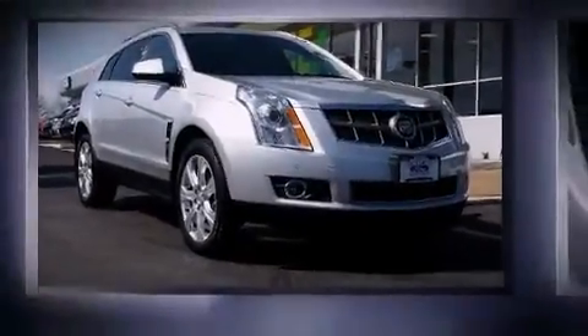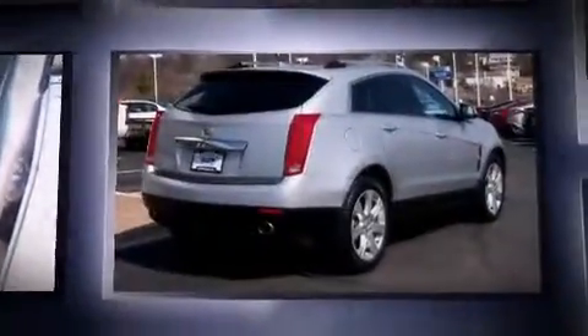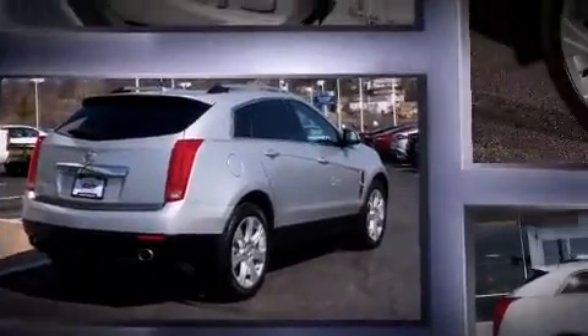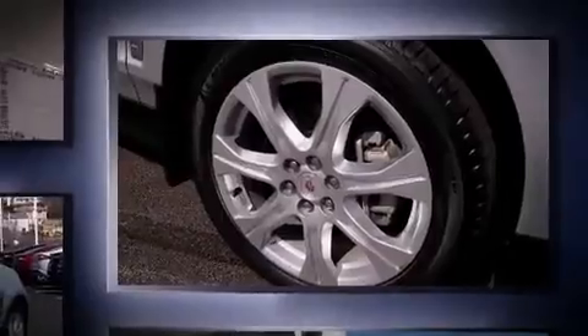With less than 2,000 miles on the odometer, this four-door sport utility vehicle prioritizes comfort, safety, and convenience. It features an automatic transmission, front-wheel drive, and a 3-liter six-cylinder engine.